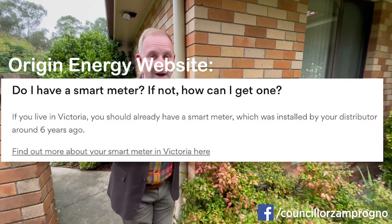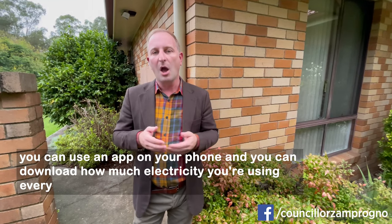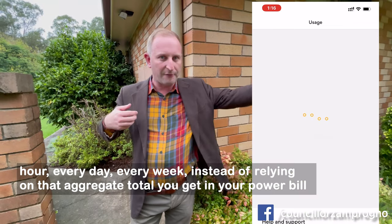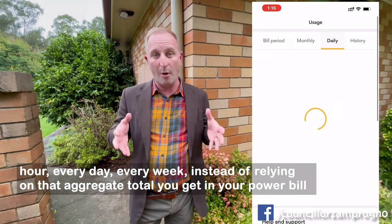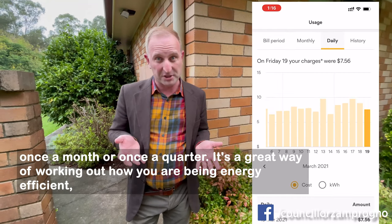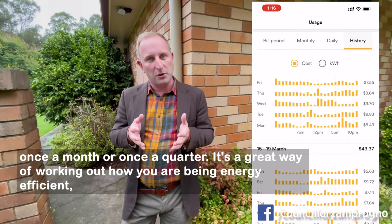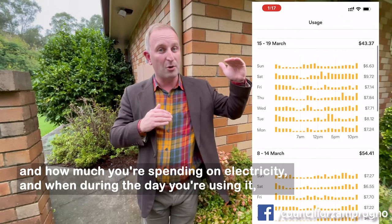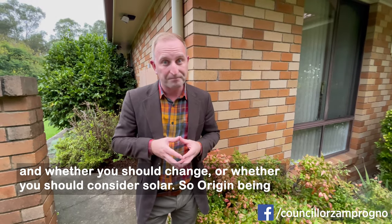What can you do with a smart meter? Well, you can use an app on your phone and download how much electricity you're using every hour, every day, every week, instead of relying on that aggregate total you get in your power bill once a month or once a quarter. It's a great way of working out how you are being energy efficient, how much you're spending on electricity, when during the day you're using it, and whether you should consider solar.